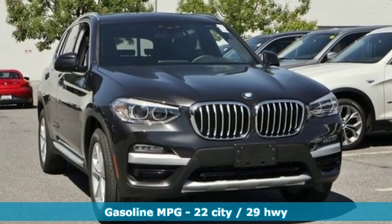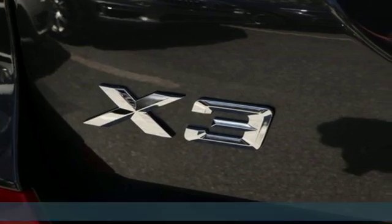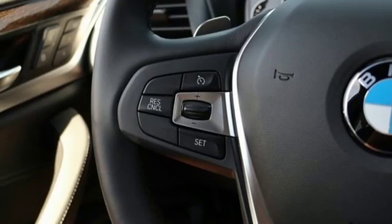It's well equipped with the features you need: external memory control, doors and push button start proximity key, dual zone climate control, automatic parking sensors, auto dimming mirrors, heated steering wheel.